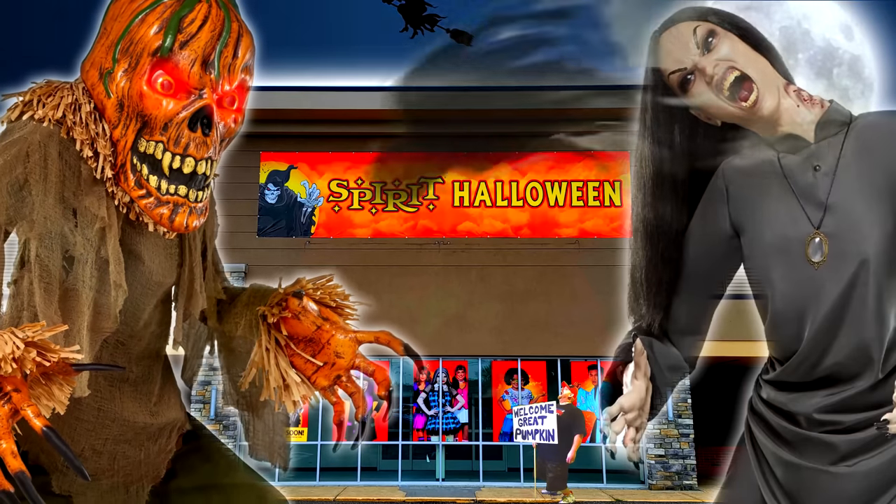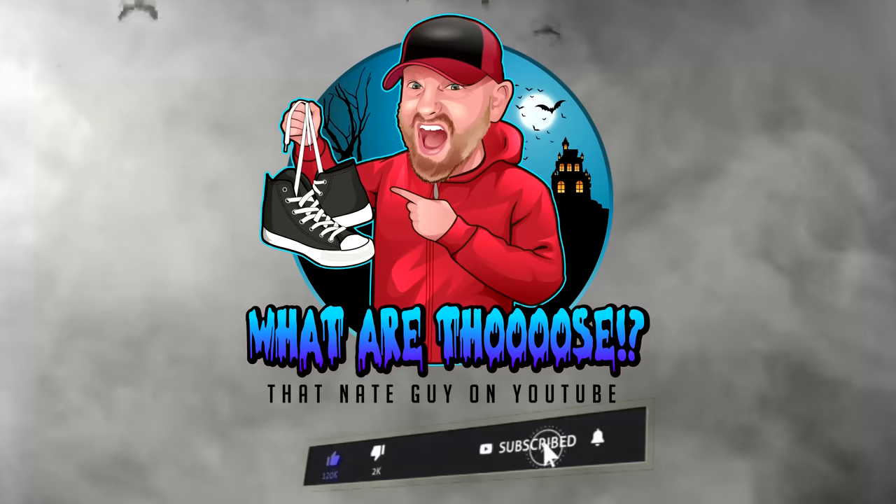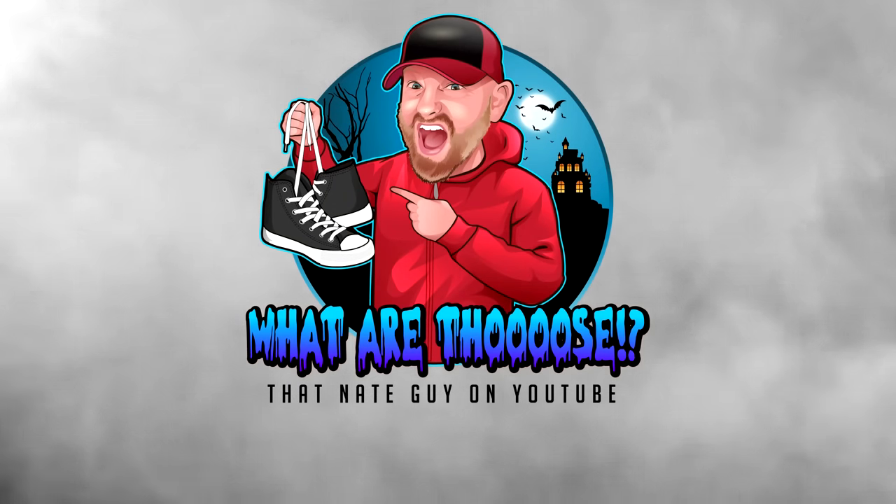All right, I am out of here, guys. Quick look at Menards — they had a lot of awesome things here. Stay tuned because we got more to see. We'll see you next time.